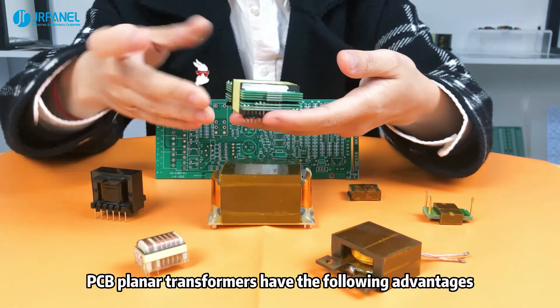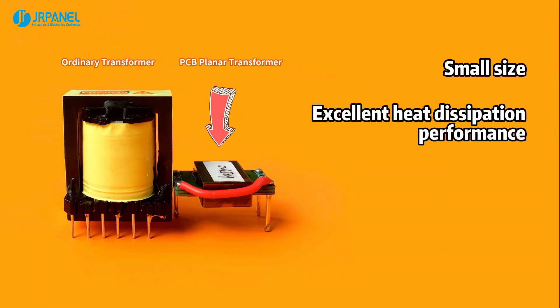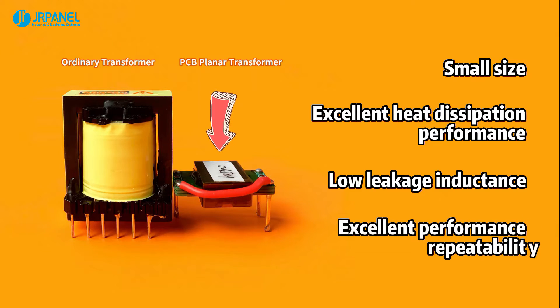PCB planar transformers have the following advantages: small size, excellent heat dissipation performance, low leakage inductance, and excellent performance repeatability.